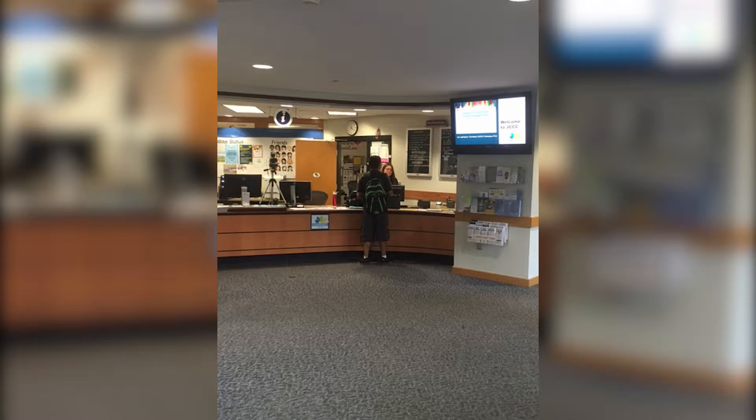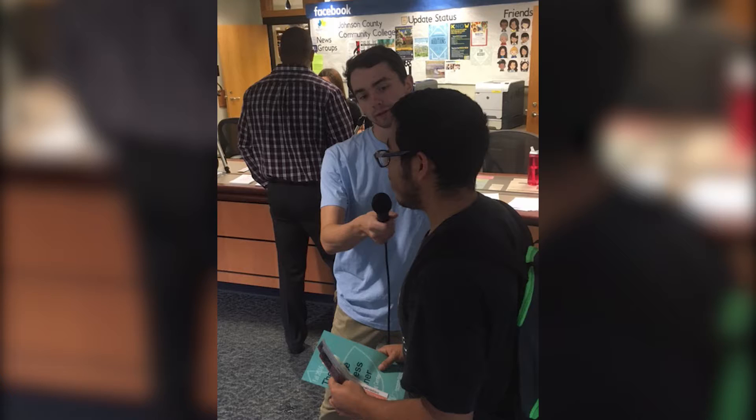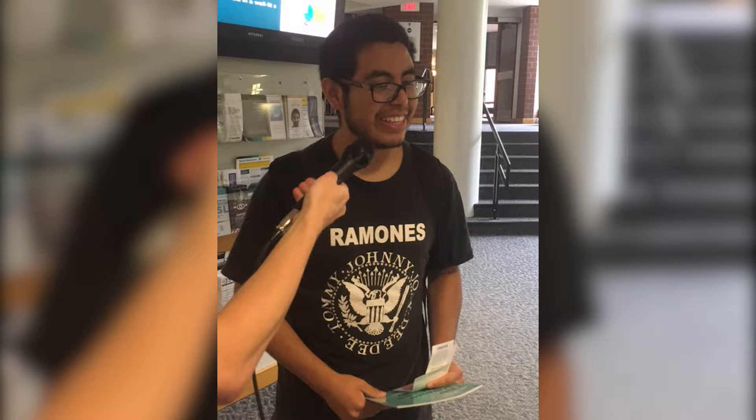Students at JCCC are taking advantage of the student discounts on campus. Here, JCCC student Elvis Lopez talks about how he used his discount for a day at Worlds of Fun.